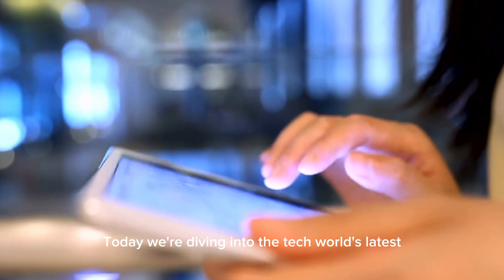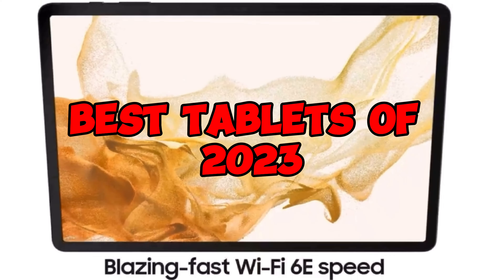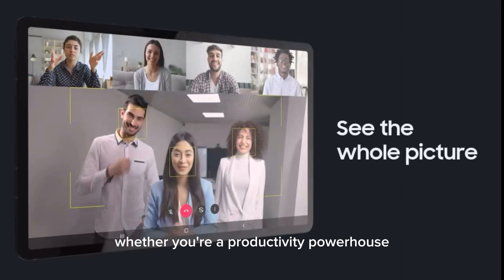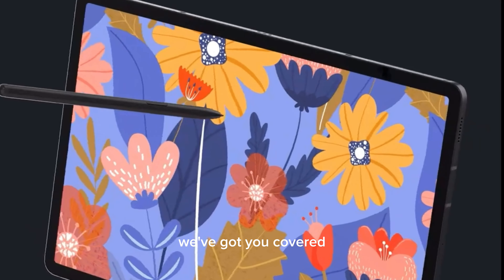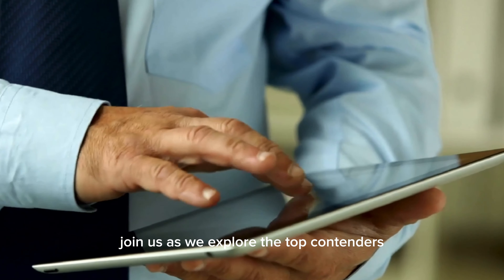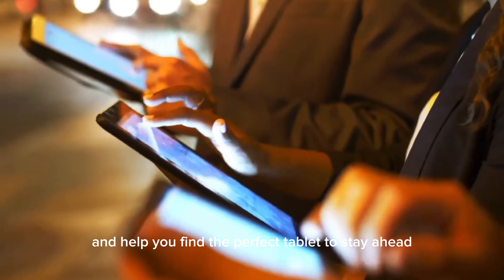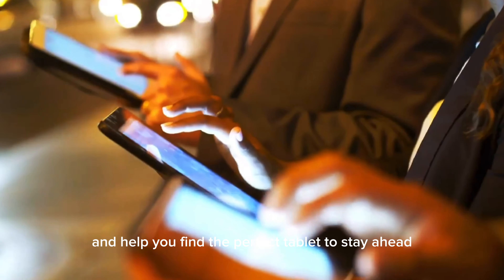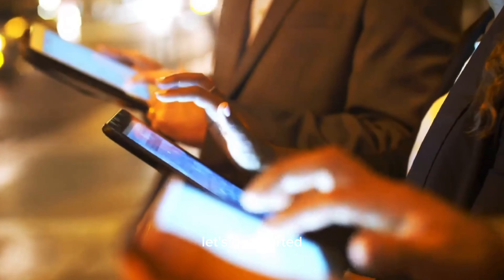Today we're diving into the tech world's latest and greatest best tablets of 2023. Whether you're a productivity powerhouse, a creative enthusiast, or a media junkie, we've got you covered. Join us as we explore the top contenders, their cutting-edge features, and help you find the perfect tablet to stay ahead in this rapidly evolving digital landscape. Let's get started.